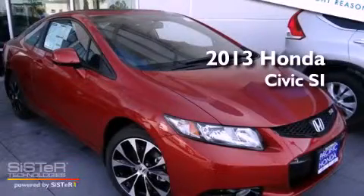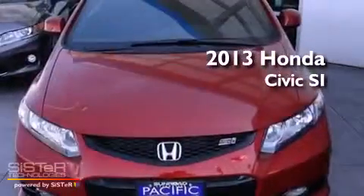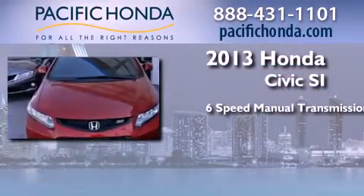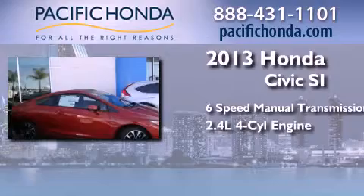This is a brand new 2013 Honda Civic SI. This car has a 6-speed manual transmission and an inline 4-cylinder engine.